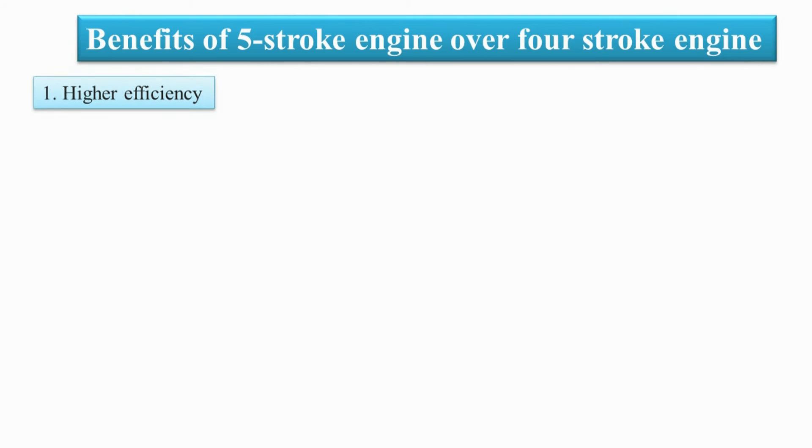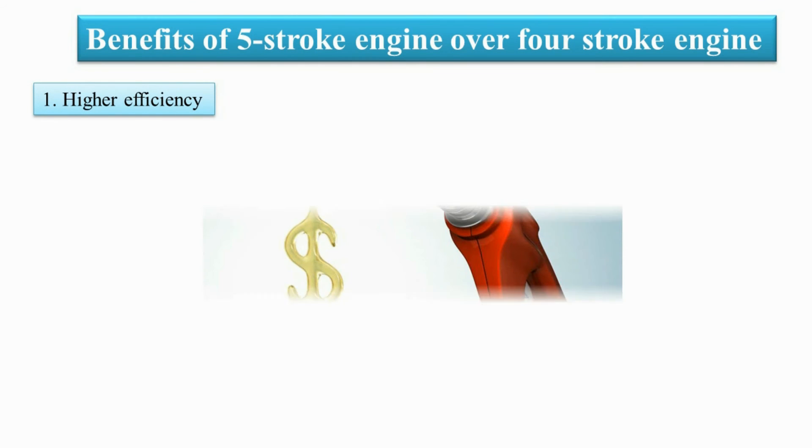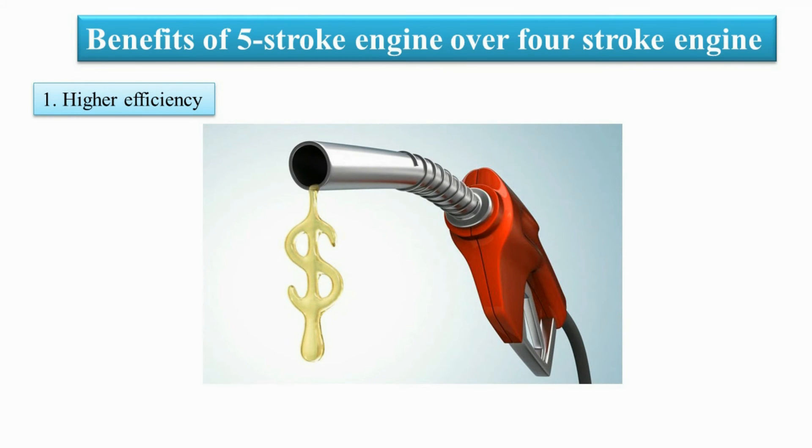To summarize, the five-stroke engine has two major benefits over the four-stroke engine. The first is efficiency. As we know, a higher expansion ratio is essential for higher efficiency, and this engine delivers just that. It has an expansion ratio of 1:15, which is by far the largest expansion ratio in any internal combustion engine, so it has no trouble converting the massive thermal energy embedded in the highly compressed intake air into mechanical work.